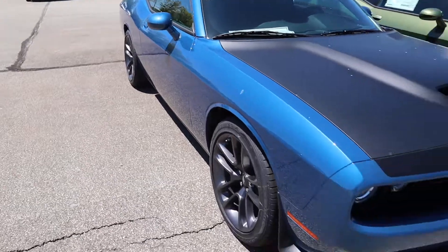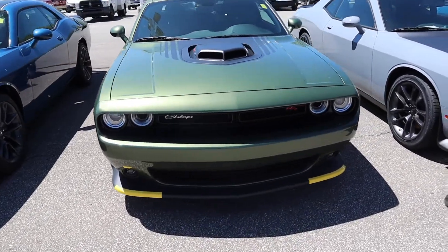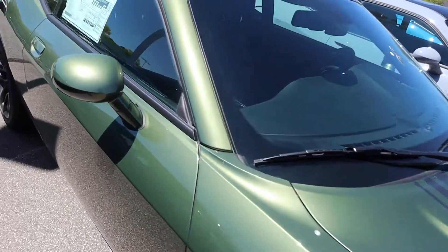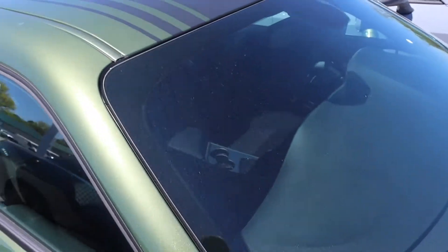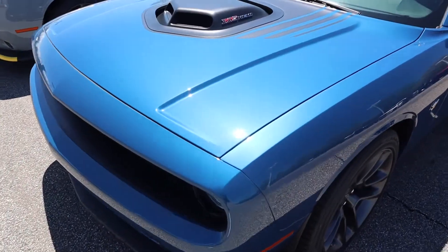They've also got a blue Challenger TA — I don't know too much about the TAs. But dang, they got the money green one! We ain't trying to ride around looking like new money. How much do they want for this one? $49,260, and it's got a sunroof and the shaker hood. It's hard — I've been looking for a good minute for a wide body with a shaker hood but I've only been finding just the shaker hood alone.